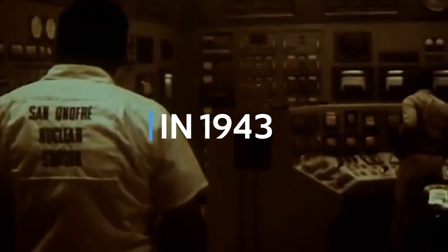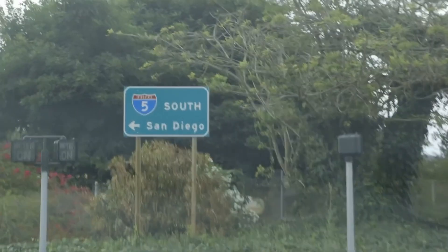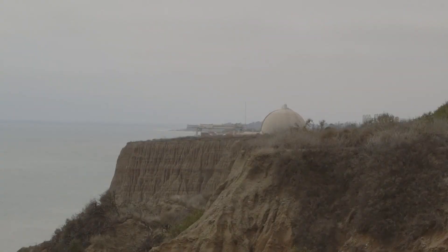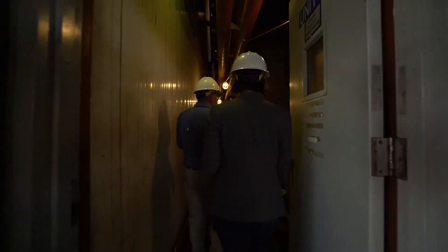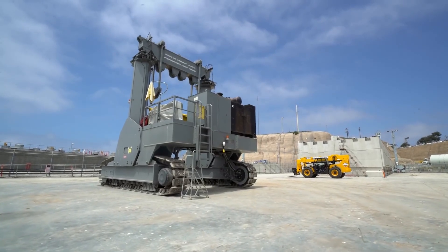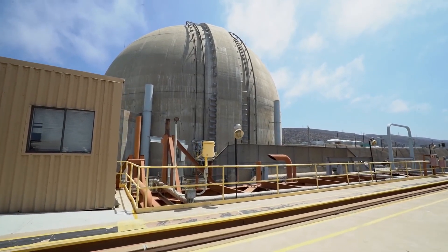In 1943, against the backdrop of World War II, the Hanford Nuclear Site emerged as a crucial part of the top-secret Manhattan Project. Its mission was to produce plutonium for national defense. This remote and desolate location became the birthplace of American nuclear power. With nearly two-thirds of the plutonium used in the U.S. nuclear weapons stockpile coming from Hanford, it played a vital role in shaping the outcome of the war. The materials produced here fueled the devastating atomic bombs that helped end World War II.